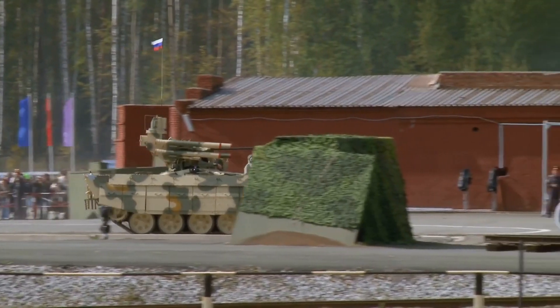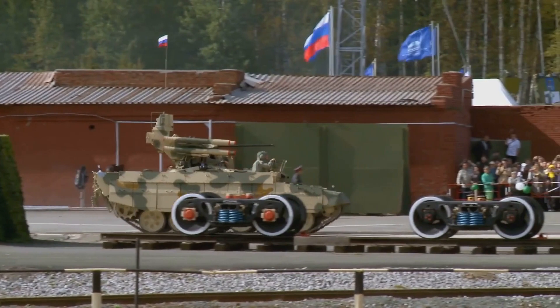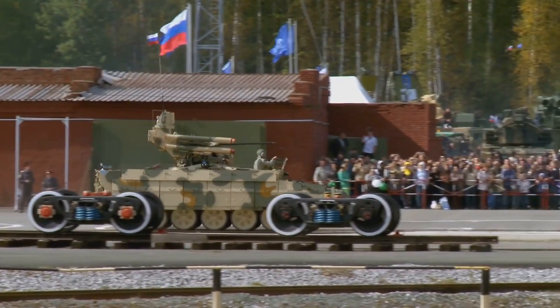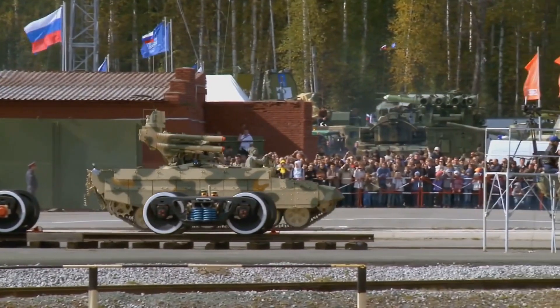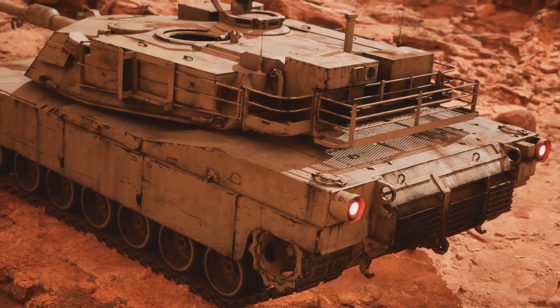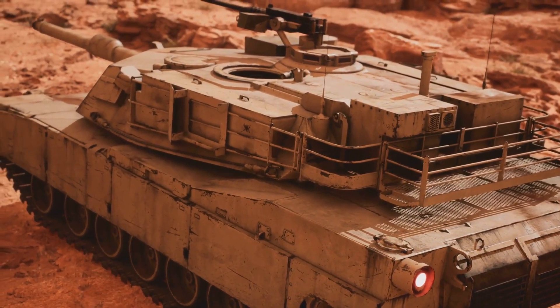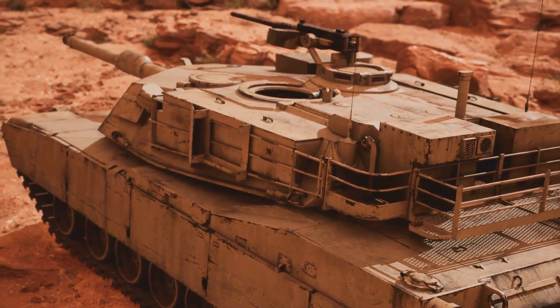The M1 Abrams was a product of a time when engineering was pushed to its limits, and creativity and resourcefulness were the order of the day. It was a machine that embodied the spirit of its era — a symbol of power, resilience, and technological prowess. From its inception, the M1 Abrams was built to be nothing short of a battlefield game changer.